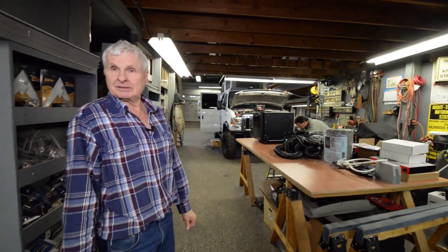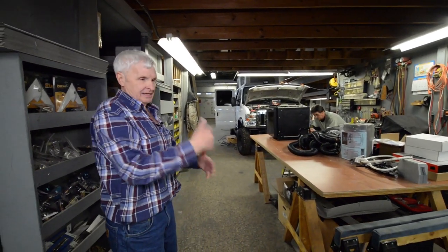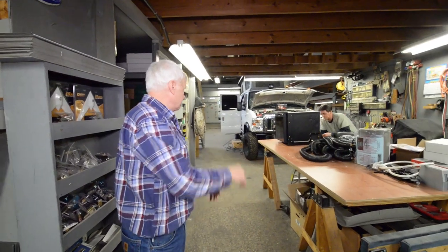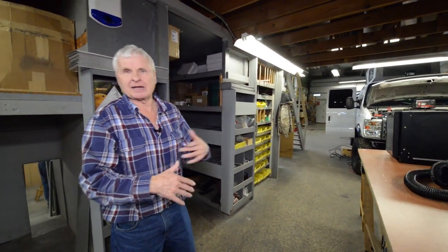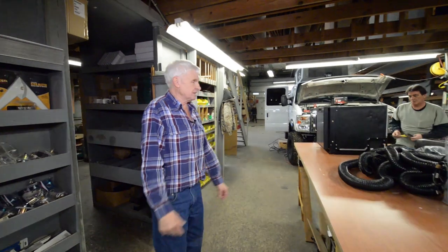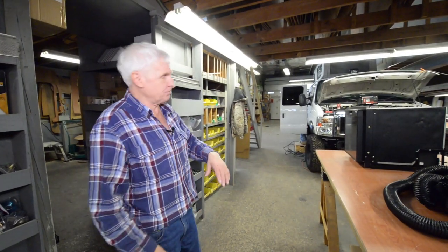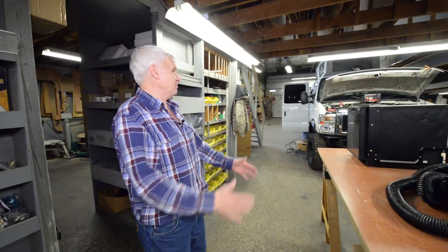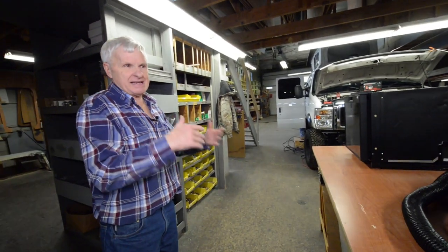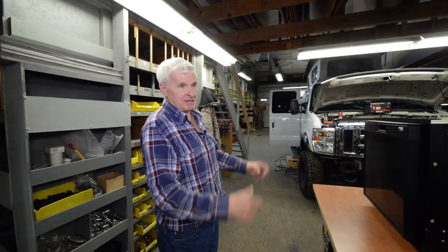This big Ford in the back is not a new van — the customer had it shipped here to us and we're doing that conversion. It's the older Econoline, which are going to be a thing of the past. Everything now is pretty much the new Ford Transit. This is a big four-wheel drive that Quigley put the four-wheel drive under, and we're going to put big bumpers on front and back, a big rack on the top — it's basically going to be a big monster vehicle. It's a big V10, so it's going to suck some gas, but he'll be able to go anywhere he wants.